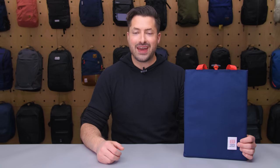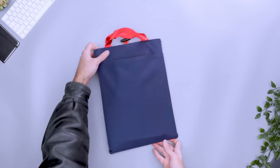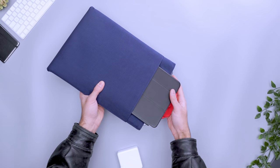What's a laptop without its accessories? The outer pocket expands to fit a laptop charger or notebook, so you can catch up on emails while abroad and jot down your million dollar ideas. That said, the pocket doesn't close, so avoid carrying small gear that could slip out in transit.